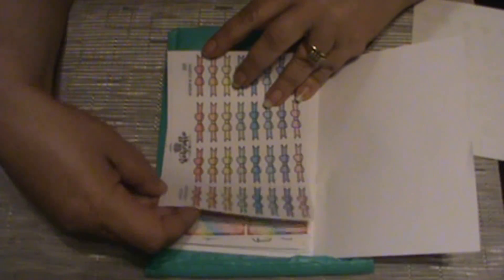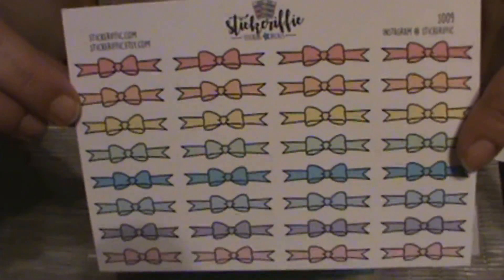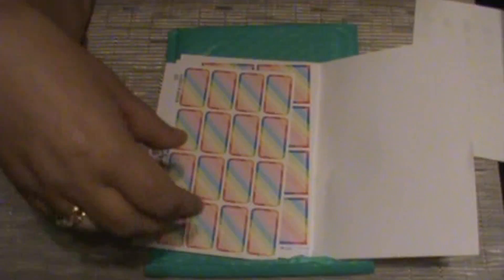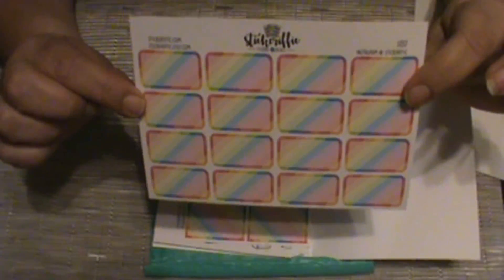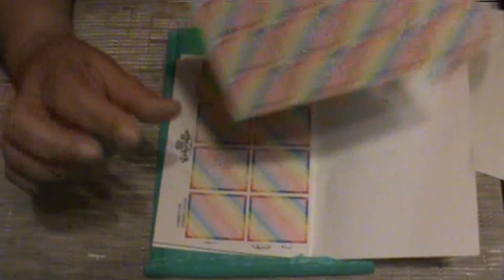The next sheet is the Bebo dividers — so cute. I also got some half boxes in rainbow, pastel rainbow.